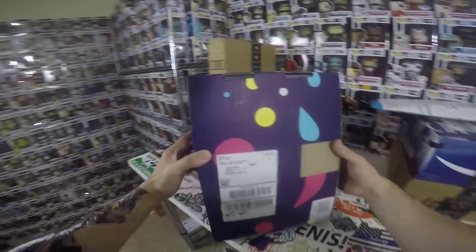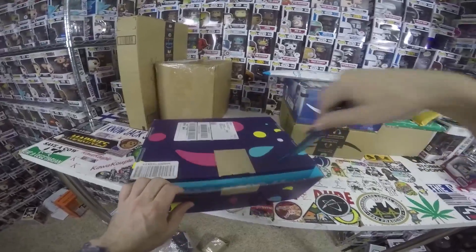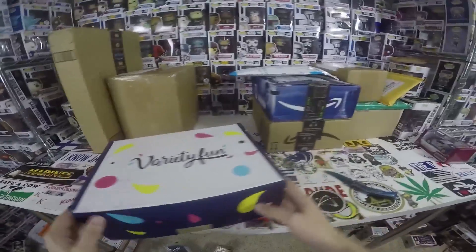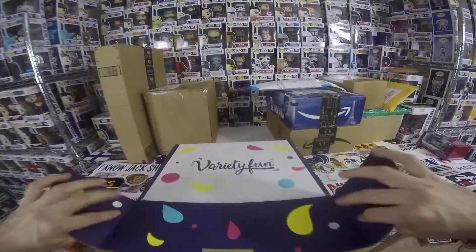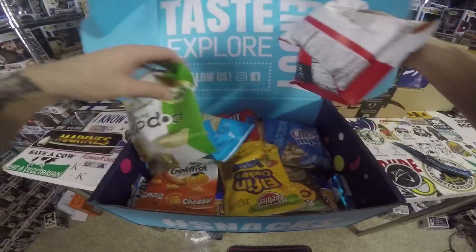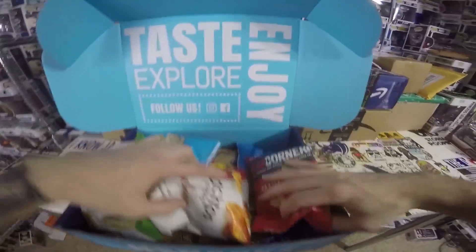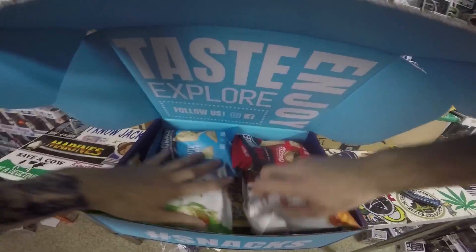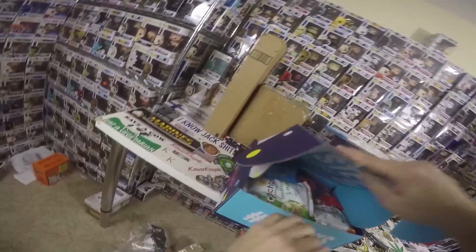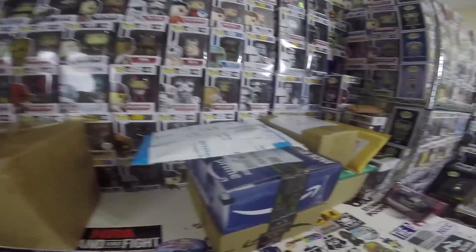We're going to open this package next — it's from Mega Schultz! My boy Mega Schultz! This has got to be food, and he's changed up the box. Either that or the company changed the box. I'm going to take these on my trip tomorrow to Georgia, actually — it's like a nine-hour trip, an 18-hour round trip. They really changed up the box. Honestly, only we're able to afford this because of how many of these Mega Schultz has bought. Mega Schultz, thank you so much for always being awesome, bro. I really appreciate it.